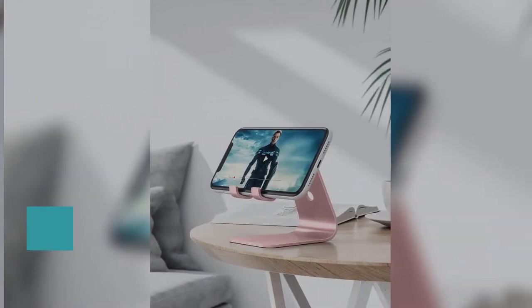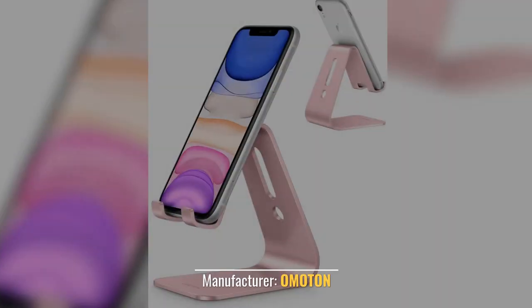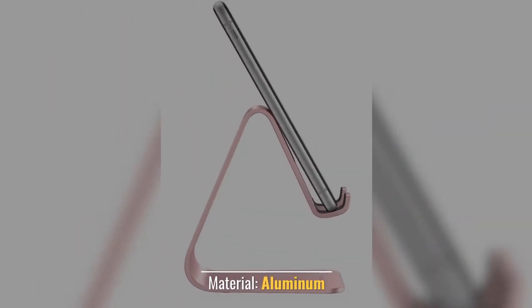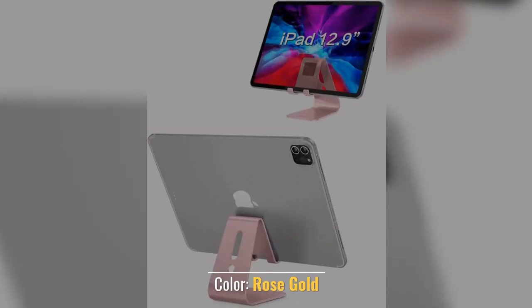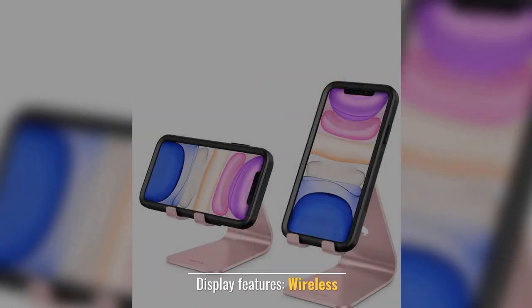Number two: cell phone stand — Omaton C1 phone holder. Manufacturer: Omaton. Material: aluminum. Color: rose gold. Display features: wireless charging support.